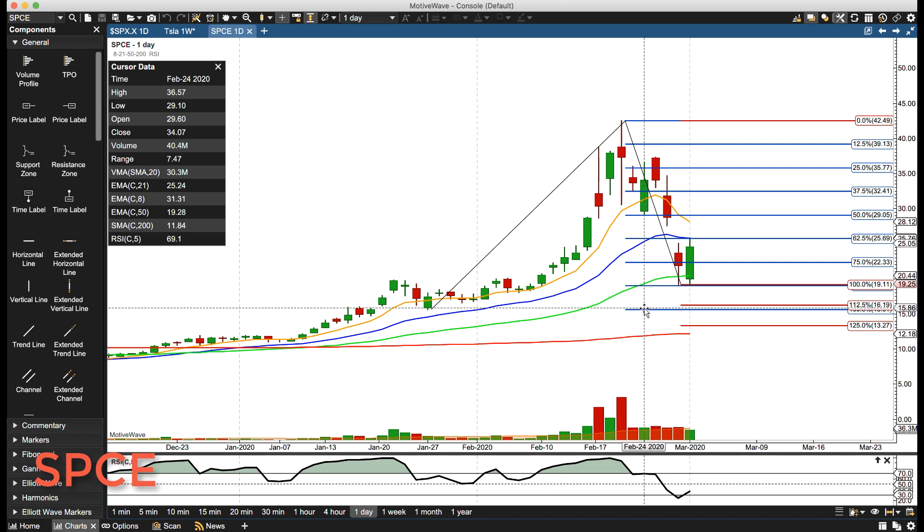Down below, levels are still the same. About 16 is the first level, then we'd be watching for 1327.